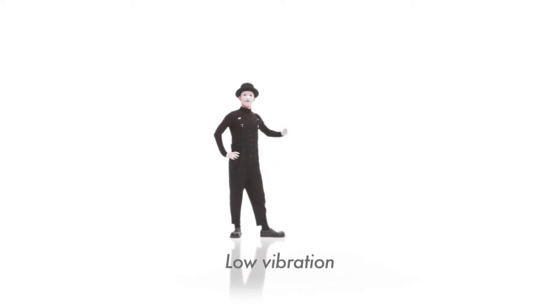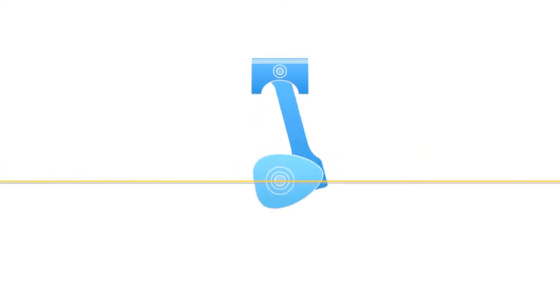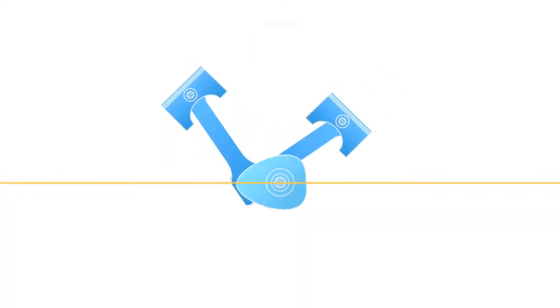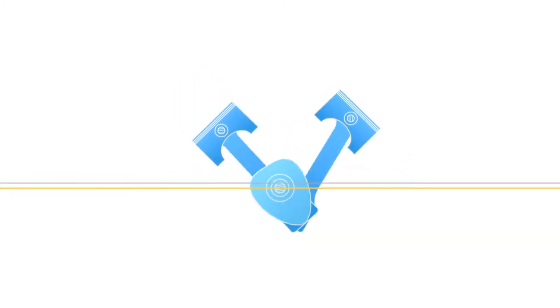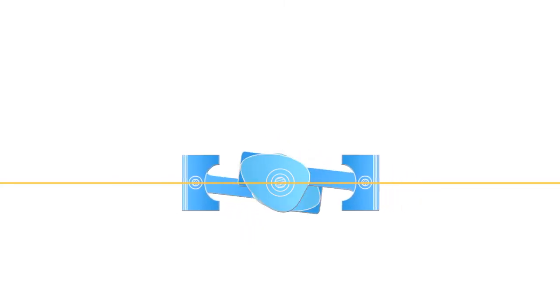Low vibrations mean low noise. The Boxer Engine has minimal vibrations and simply outstanding durability.